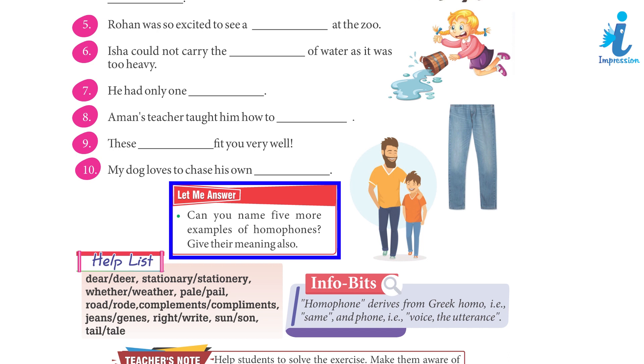Let me answer. Can you name 5 more examples of homophones? Give their meanings also.